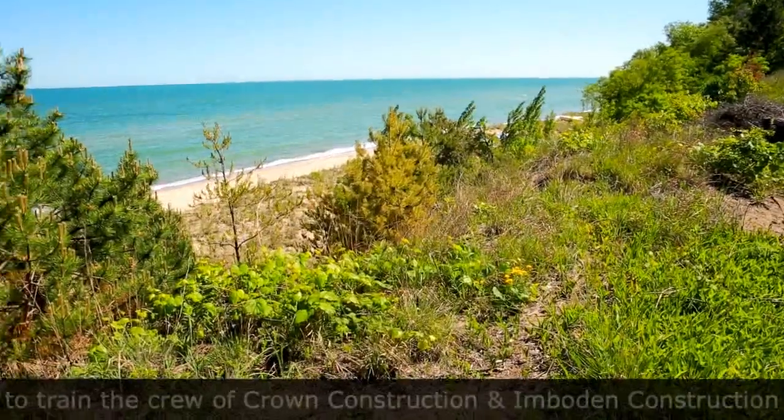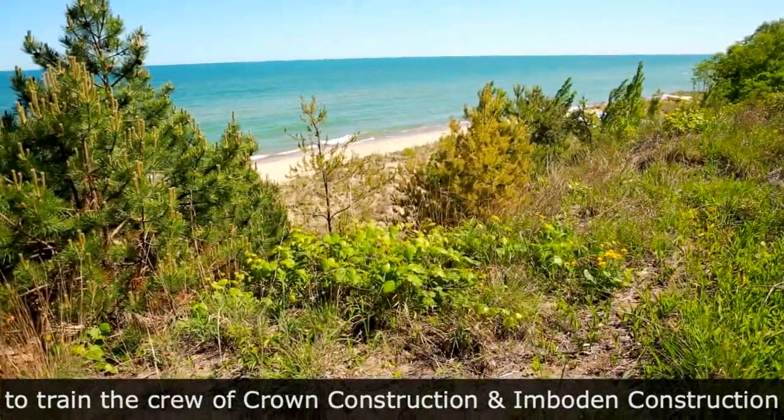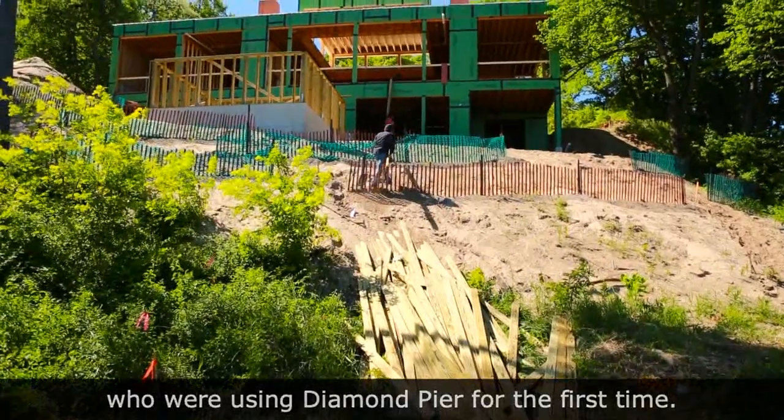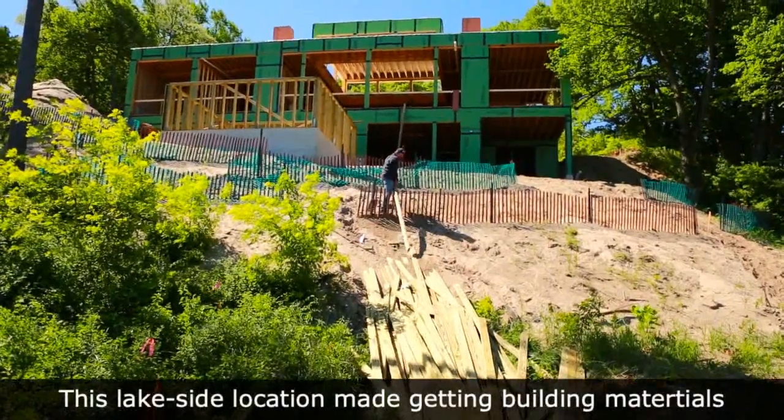Diamond Pier recently visited a job site in Dunes Acres, Indiana to train the crew of Crown Construction and Emboating Construction, who were using Diamond Pier for the first time.